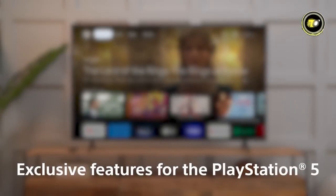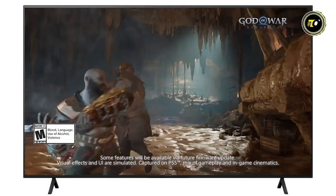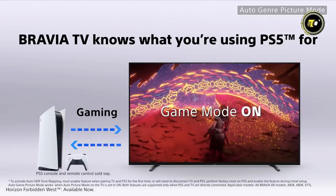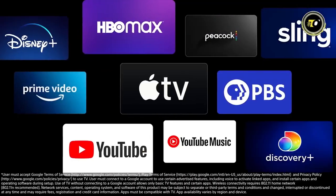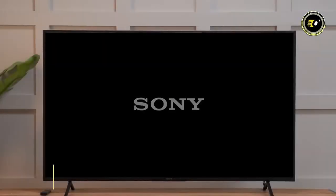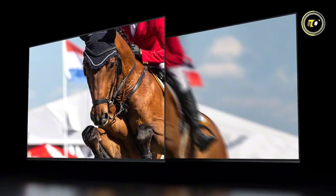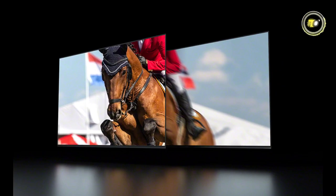Gamers, especially PlayStation 5 enthusiasts, will find in the X77L a formidable ally. It elevates gaming graphics, making every mission and chase more intense. With Google TV integrated and the added benefit of Google Assistant, your content is organized and accessible with a simple voice command. Offered at a competitive price of $399.99, the Sony Bravia X77L is an investment into unparalleled entertainment.